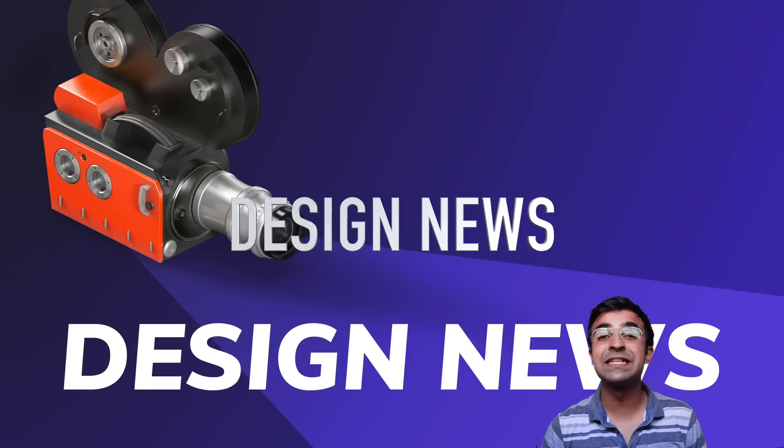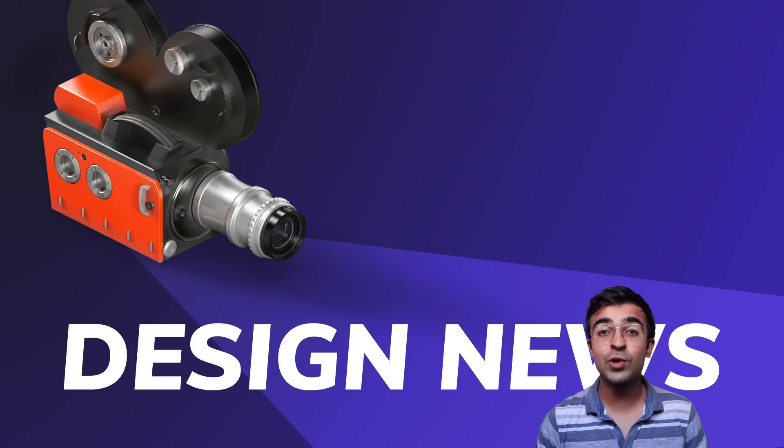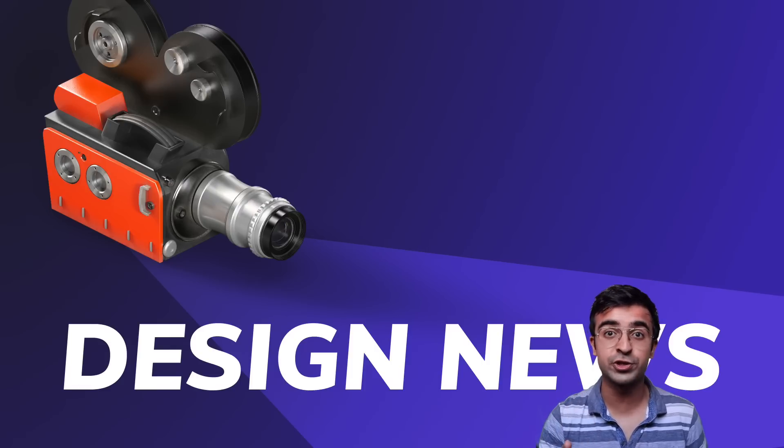Hey everyone, welcome back to Design News, where I give you the latest and greatest in design news. In today's episode, we'll be seeing a new tool which is giving a lot of competition to After Effects. Also, a designer made $100,000 in one week, and I'll show you how you can also.